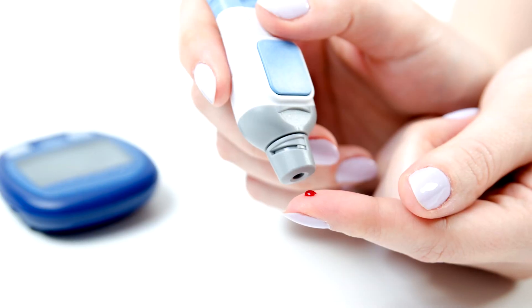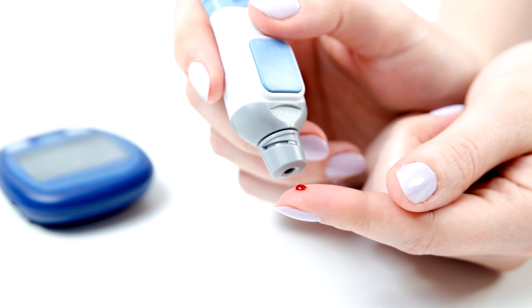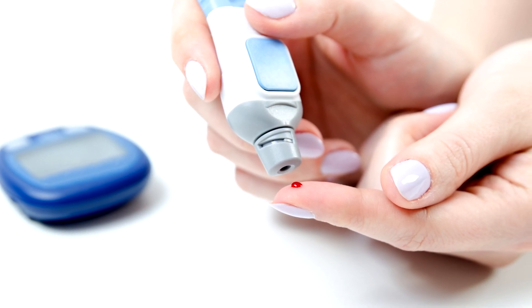Also be sure to gather a full set of baseline vital signs, including blood glucose. Blood glucose is highly important because the symptoms of hypoglycemia can mimic stroke-like symptoms, and we want to rule out all possibilities other than stroke.